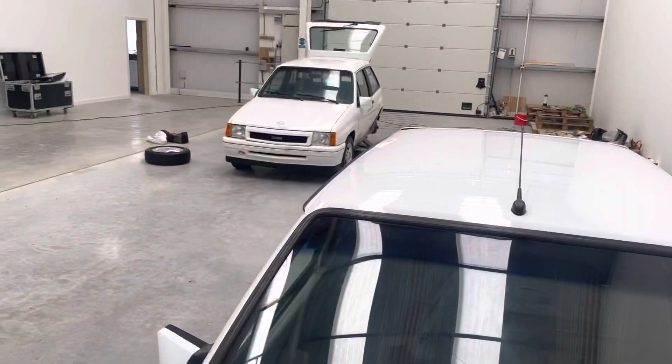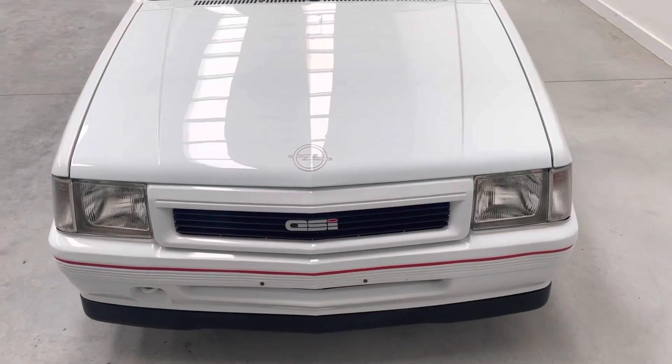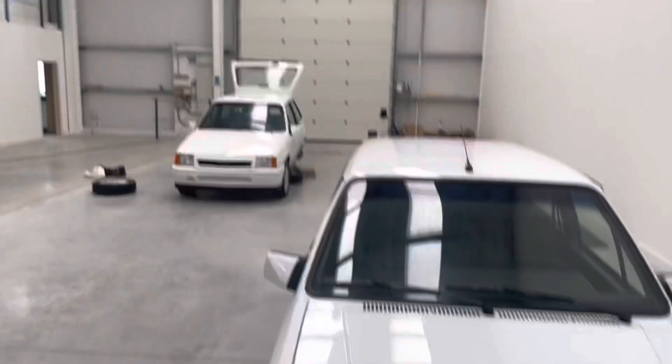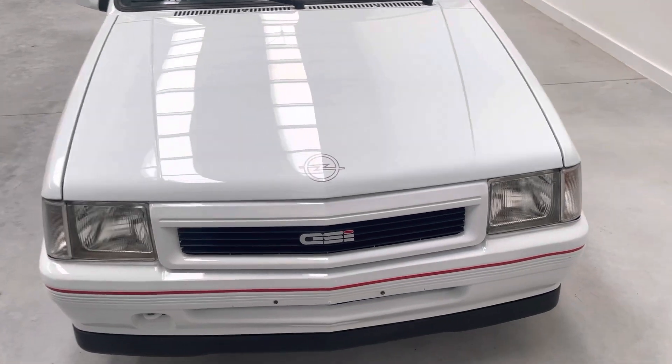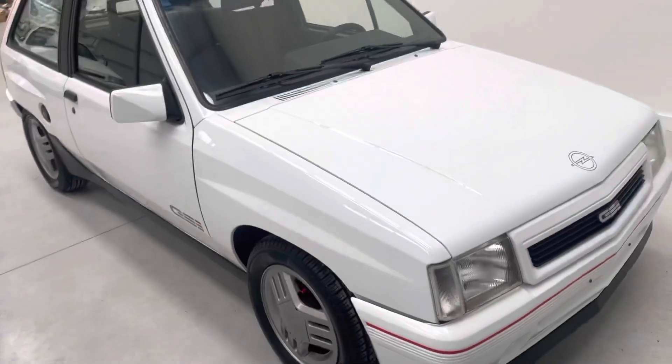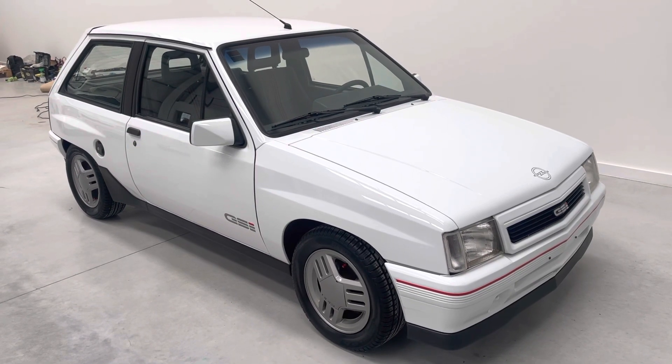We've got another one here for comparison — this one's better. There's no comparison between the two, it's absolute night and day. This car is a cut above, and if you don't mind paying a bit more, you get what you pay for. Whoever buys this will have one of the best on the market.